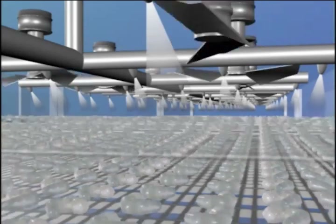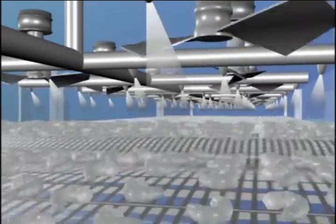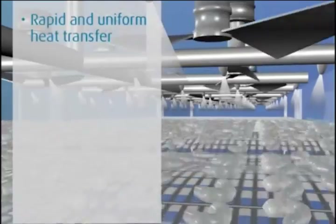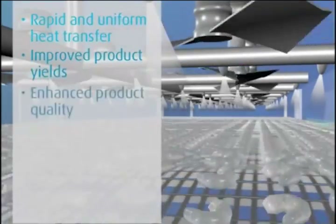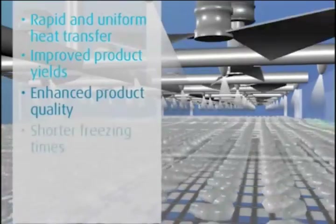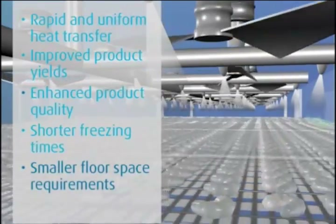The Cryo-Line CW freezer uses product vibration within the refrigeration medium to produce rapid and uniform heat transfer, improved product yields, enhanced product quality, shorter freezing times, and smaller floor space requirements.